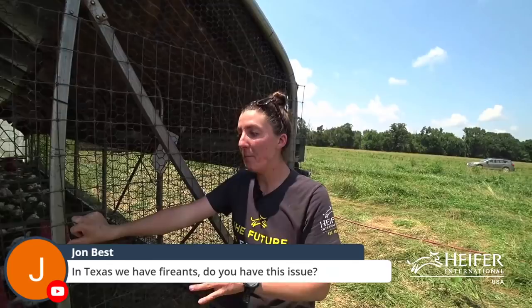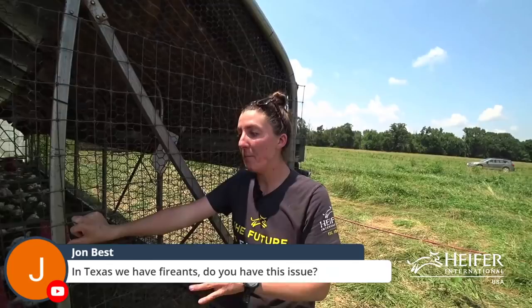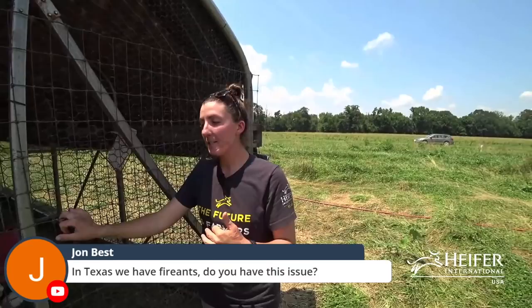Regarding fire ants: here in Arkansas we also have fire ants, though we have less of an issue with them out in our pastures. Every once in a while we come across a big ant hill. From my experience, the chickens start eating them and scratching at the ant hill, but if the fire ants start biting them the chickens just avoid that fire ant hill.